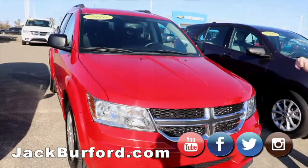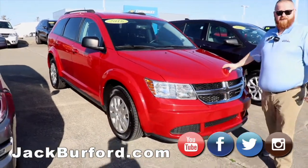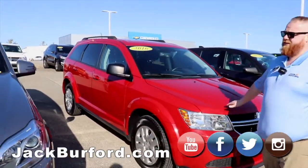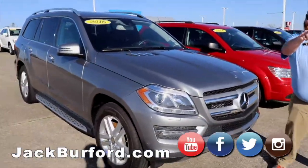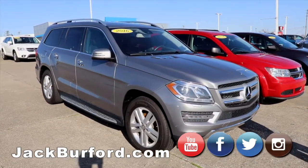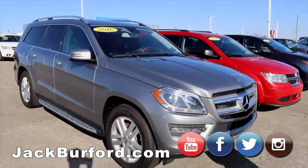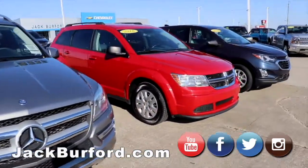Our 2016 red Journey — beautiful, runs great. I drove it just the other day, I don't know why this one's still here. And a 2016 Mercedes-Benz — really nice, we need to do a video on this one as well. Super nice. But that's the end of our used cars — we'll see y'all in a second for some of our new ones.